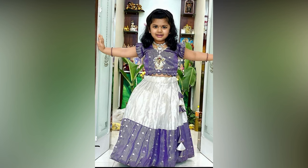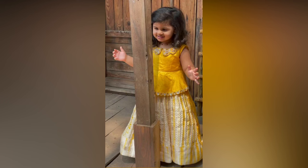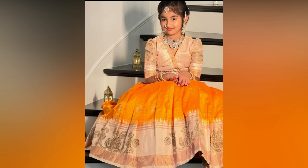Moreover, you can get inspired from stitching patterns too. You can shop the material of your favorite combination and design as per stitching choices.